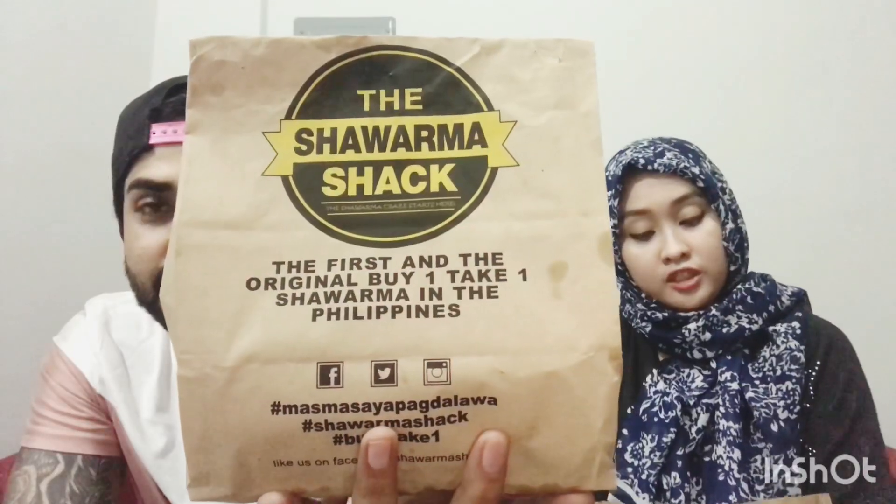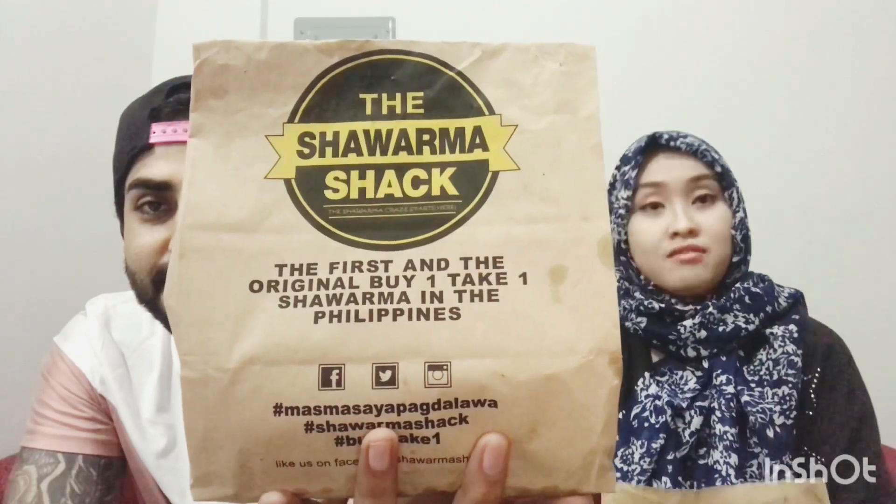For today's video, what are we going to do? We're just going to eat a lot of food. And the food that we have gotten is from Shawarma Shack. As you guys can see, this is the first and original buy one take one shawarma in the Philippines.